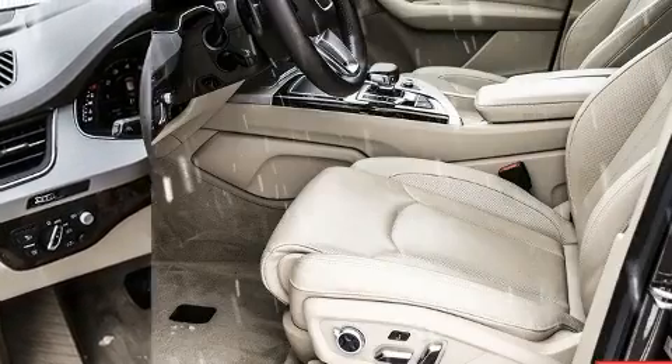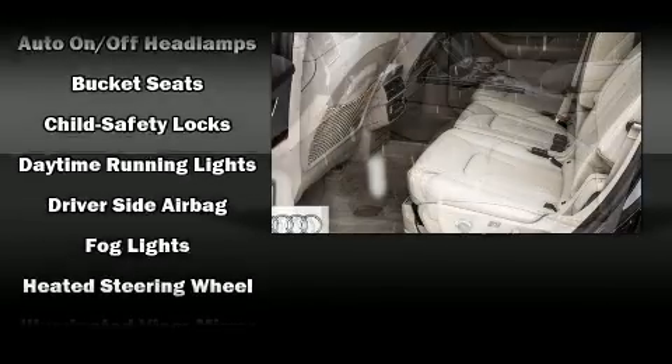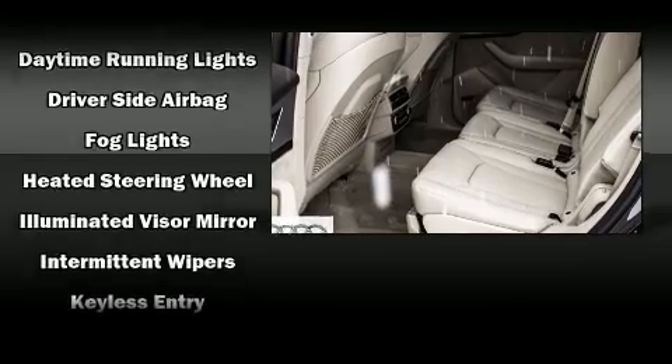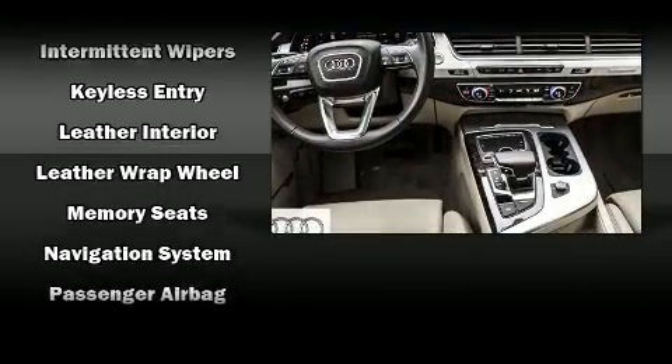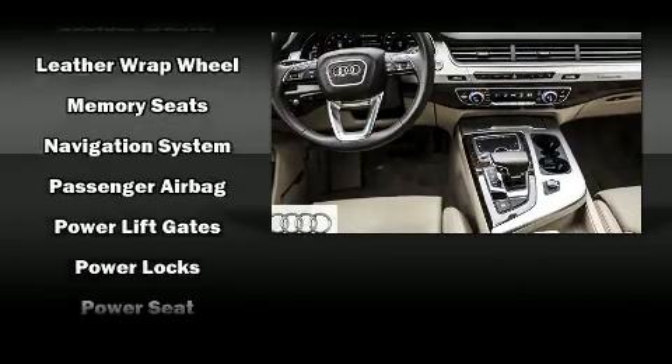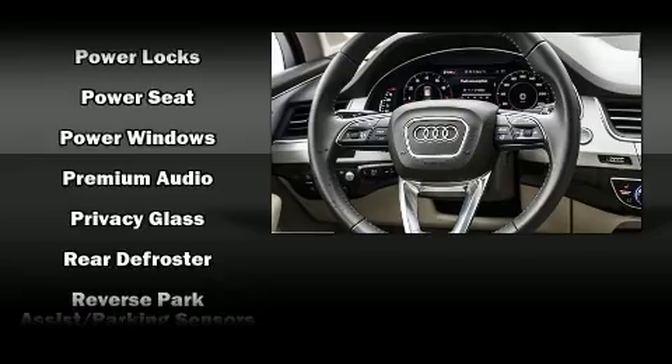Audio features include a CD player with MP3 capability and 10 speakers providing excellent sound throughout the cabin. Audi also prioritized safety and security by including head curtain airbags, brake assist, and four-wheel disc brakes with ABS.